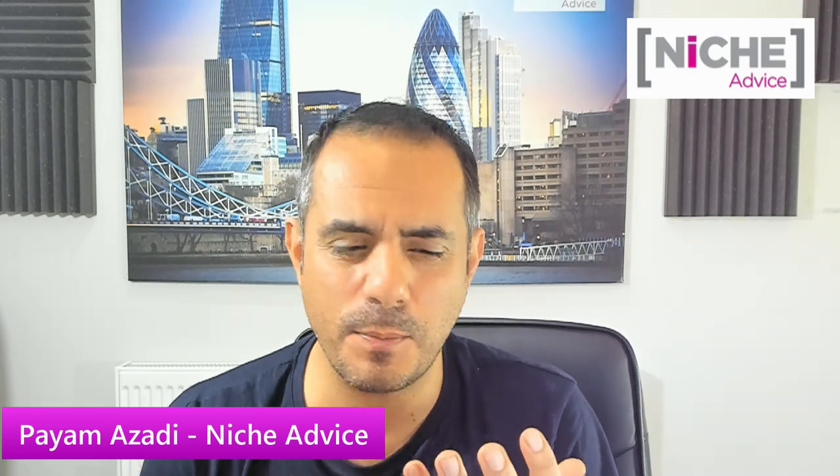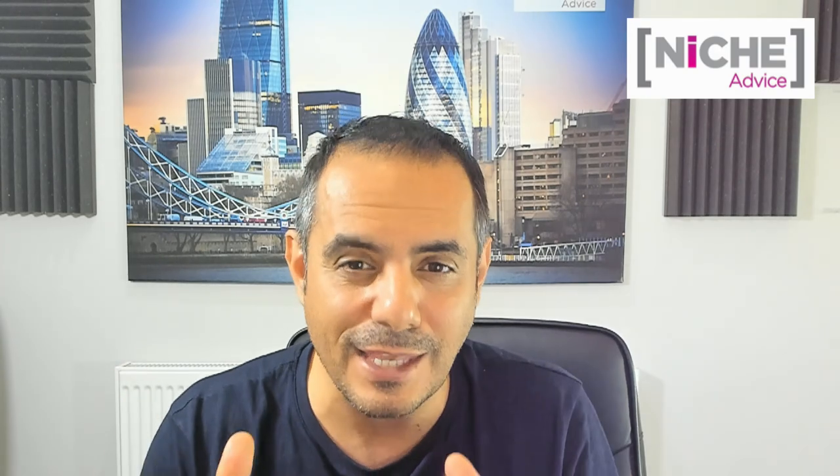Hi, it's Payam here from Niche Advice. We're going to talk about decline cases — the type of mix of why people get declined. That could be affordability, credit issues. Then we get a little bit more complicated: property types, ex-local authority flats, cladding issues. We then talk about specific types of mortgages people get declined on — buy-to-let, HMO, specialist, limited company mortgages. We run through some of the real reasons, what happens when you get declined, and what happens when the lender gets suspicious. I think it's really useful information, definitely worth a watch if you're looking to go for a mortgage.